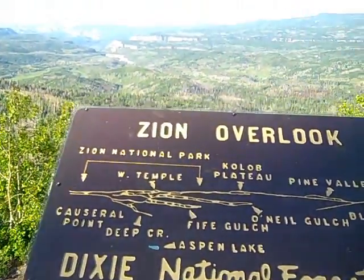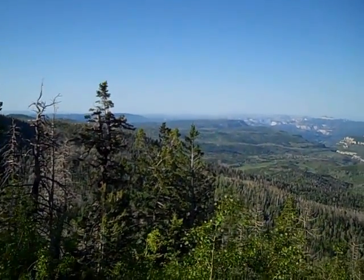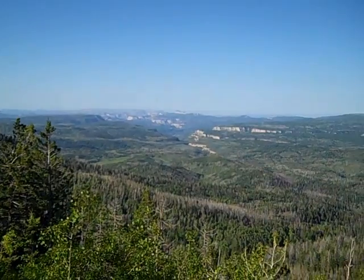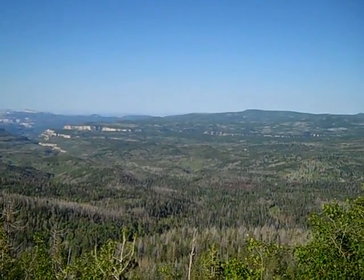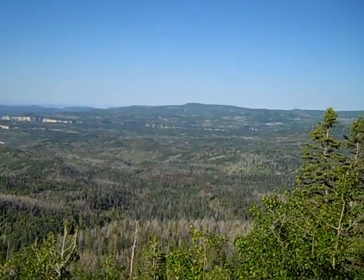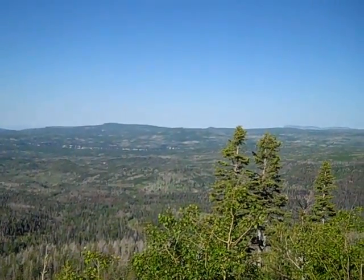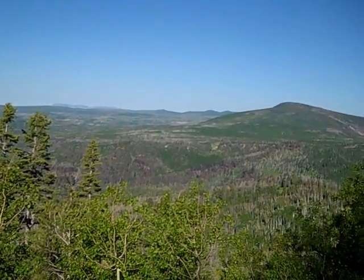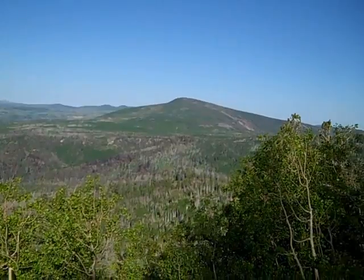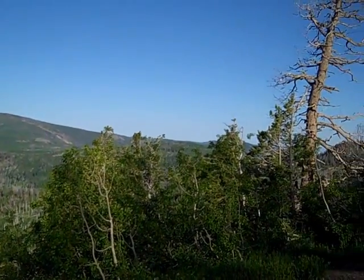This is on the way to the Cedar Breaks National Monument, a national park, and there's a stop a couple of miles south of the park — this is the Zion Overlook. This is where we were yesterday in Zion National Park, and it gives you an idea of just how gorgeous it is. Imagine being in the 1800s and trying to come across this. Unbelievable.